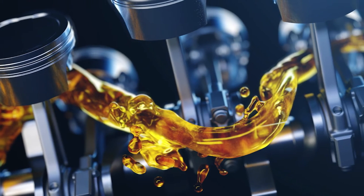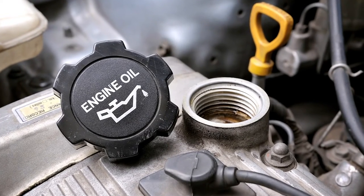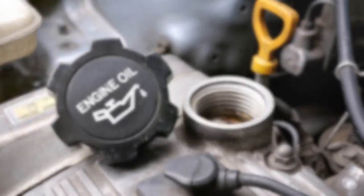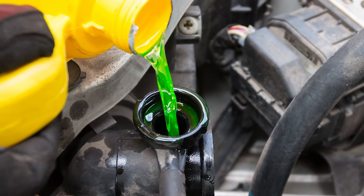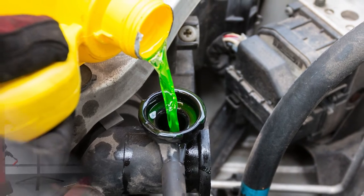Engine oil is critical for the bearings inside the turbocharger. Without proper lubrication, these bearings simply will not last. Some turbos will also have engine coolant circulated through the turbocharger to help keep temperatures in check.